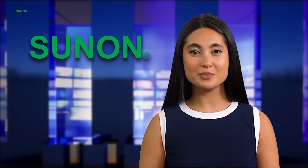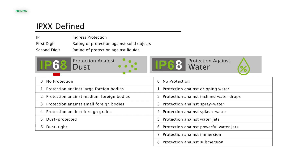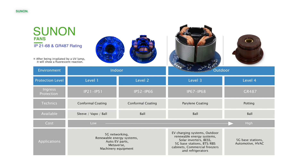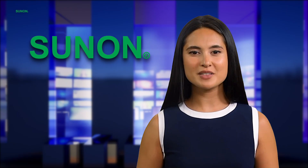What do these ratings mean? The IP rating is usually followed by two digits. The first digit indicates the level of protection against solid objects and dust, and the second digit indicates the level of protection against liquids. GR487 complements IP, adding another layer of assurance for rigorous outdoor applications. Our unique seal and coating technologies further bolster these protections, making these fans ideal for even the most demanding environments.